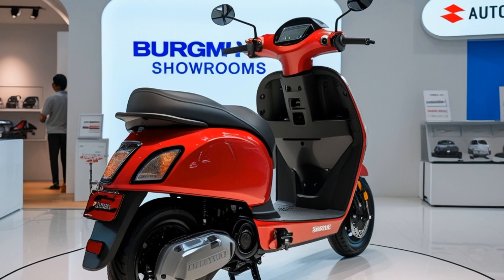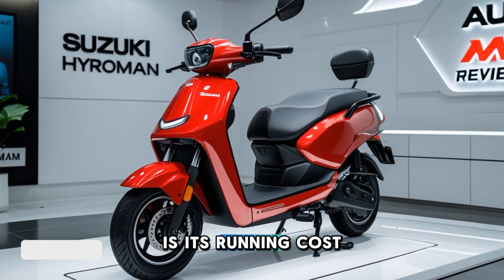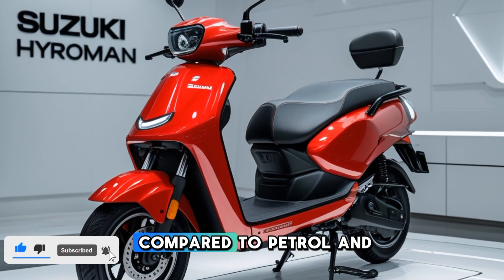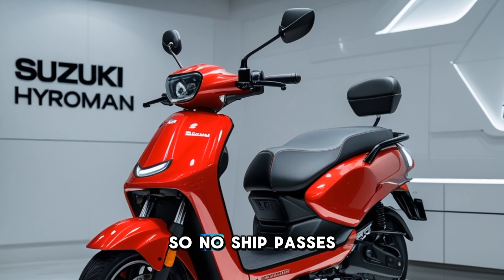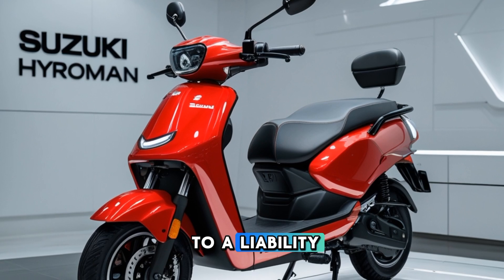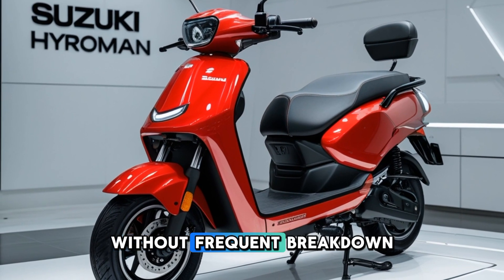Another key highlight of the Suzuki Bergman hydrogen is its running cost. Hydrogen fuel is expected to be more economical in the long run compared to petrol, and with government initiatives promoting green energy, subsidies may further reduce ownership costs. Additionally, Suzuki's commitment to reliability and low maintenance ensures that riders get a cost-effective solution without frequent breakdowns or high service expenses.